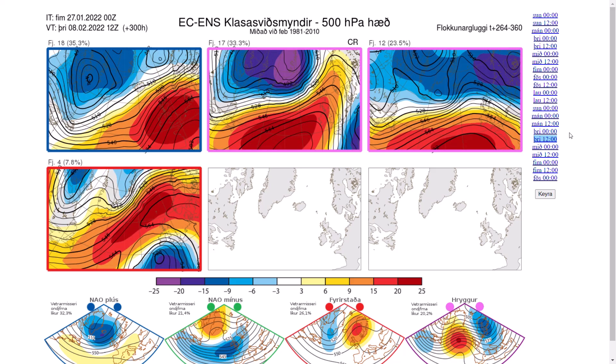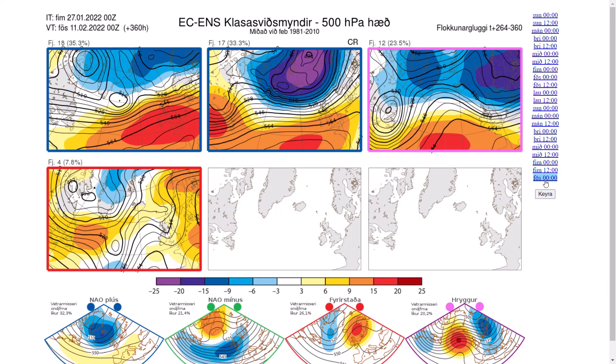Going all the way to 300 hours, 18 members show high pressure building back over the top of the UK, 17 have it extending towards Scandinavia with an easterly wind — looks likely to be a toppler — another 12 have a flat westerly, still quite chilly from the North Atlantic, and 4 have cold air coming in from the east with a Scandinavian high. At 360 hours, 18 have high pressure over and just south of the UK with a dry southerly flow, 17 have low pressure to the north bringing mild westerly flow, and 4 have a very blocked pattern — not much support but an option in the long term.